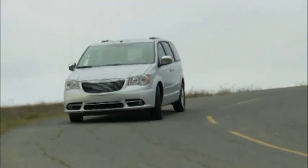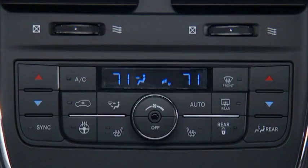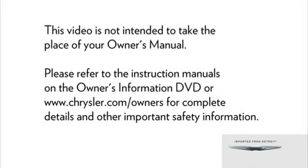Your vehicle may be equipped with a heated steering wheel that will help warm your hands in cold weather. The heated steering wheel switch is located on the switch bank below the climate controls. The heated steering wheel has only one temperature setting. Once it has been turned on, it will operate for approximately 58 to 70 minutes before automatically shutting off. The heated steering wheel can shut off early or may not turn on when the steering wheel is already warm.